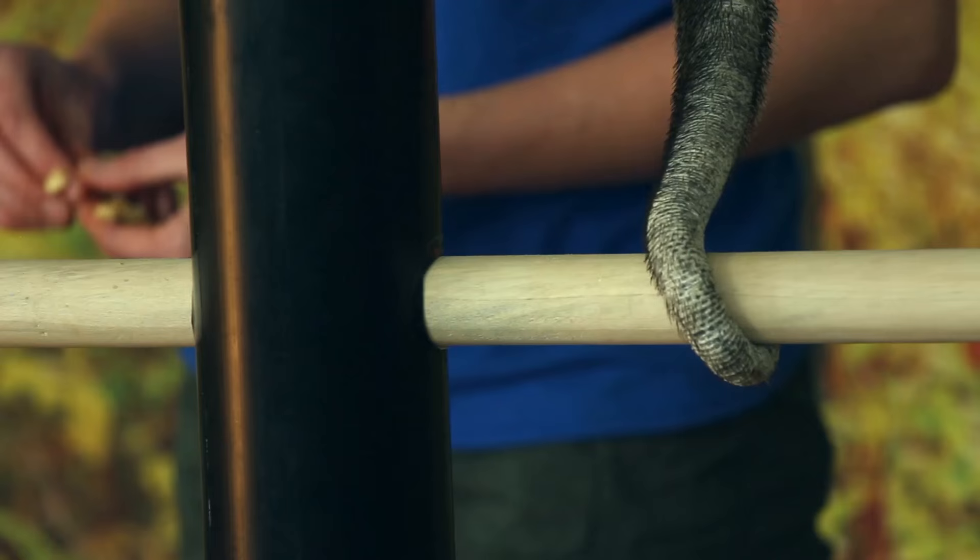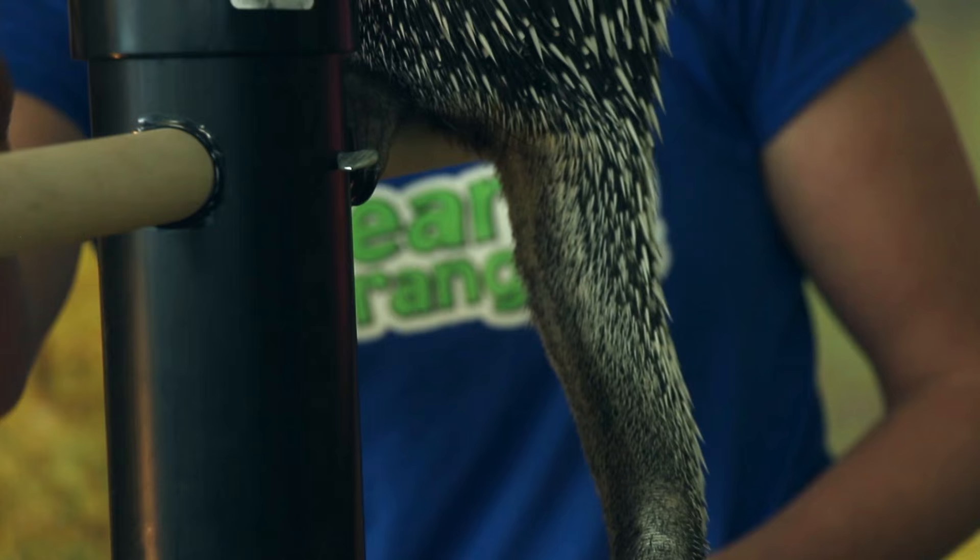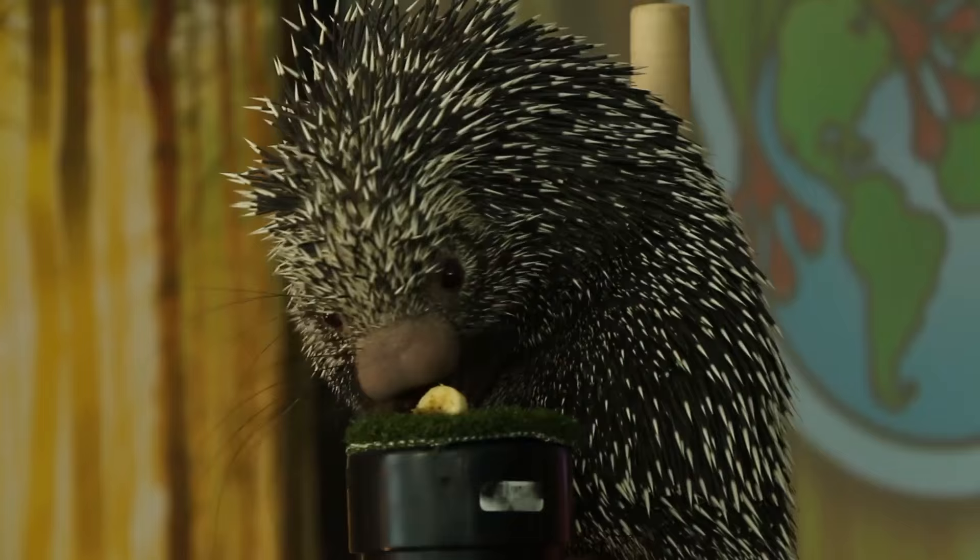The other thing that she has is right in her name — a prehensile tail. As you can see, this nice long tail allows her to use it almost like a fifth hand to grab onto those branches as she's climbing around and reaching for her food.